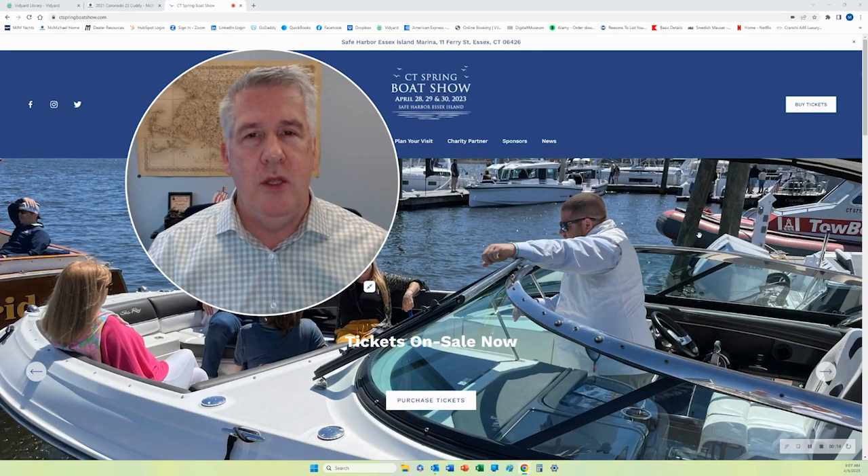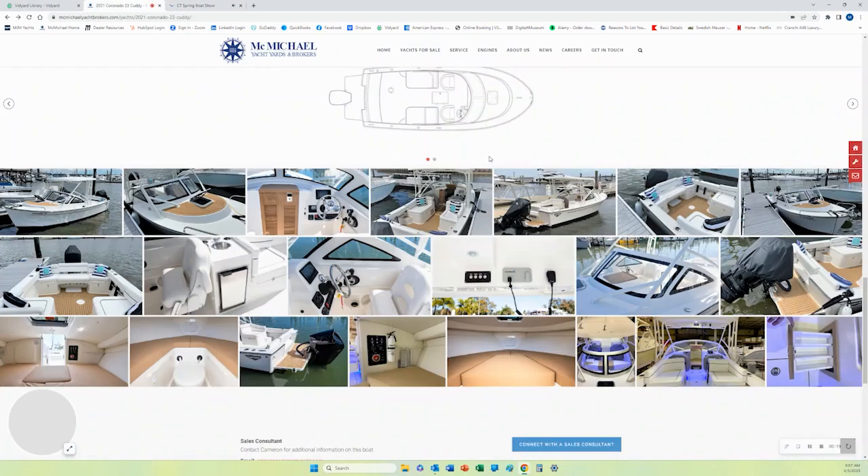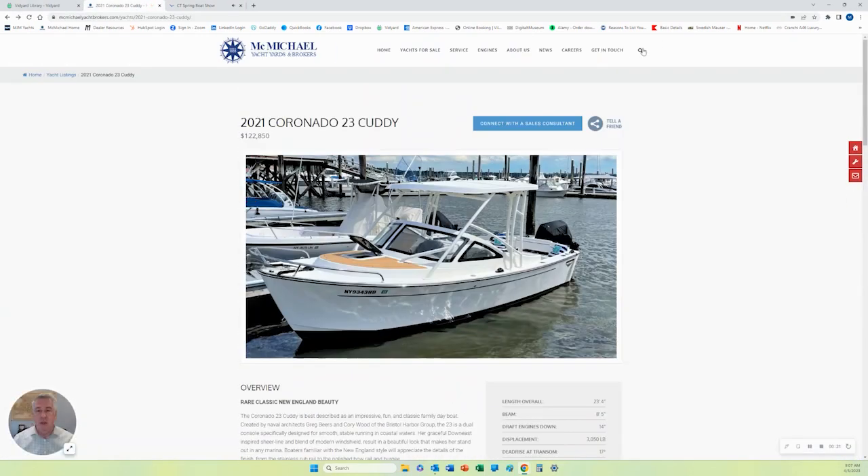We have a unique family boat we wanted to share. Let me just bring this up. If you go to our website, you can click on the search icon and type in '23 Cuddy.' You will find the Coronado 23. From a family boat point of view, this is a really good boat.